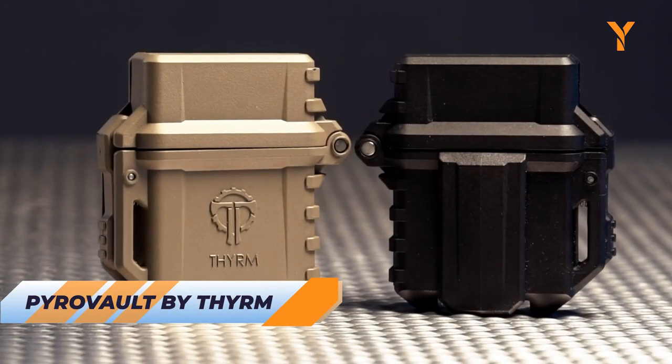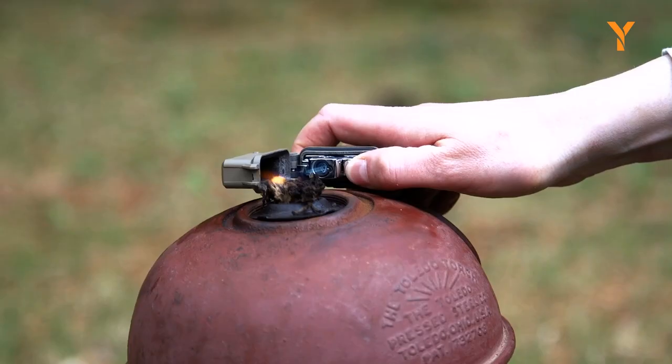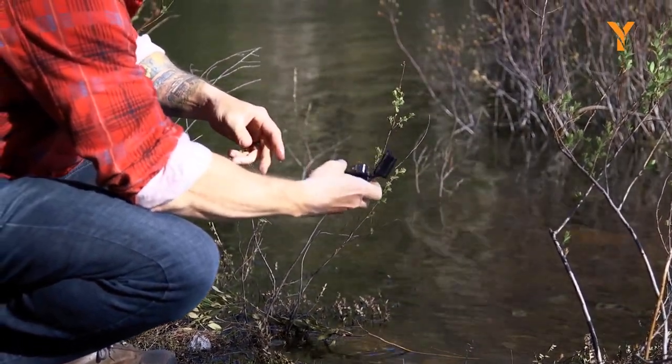The Pyrovolt is a protective case designed to house standard classic Zippo fluid lighter inserts and other compatible butane torch lighters. The Pyrovolt is designed with an o-ring seal that keeps the elements out and minimizes evaporation. This feature ensures that the lighter is always ready to use even in harsh outdoor conditions.